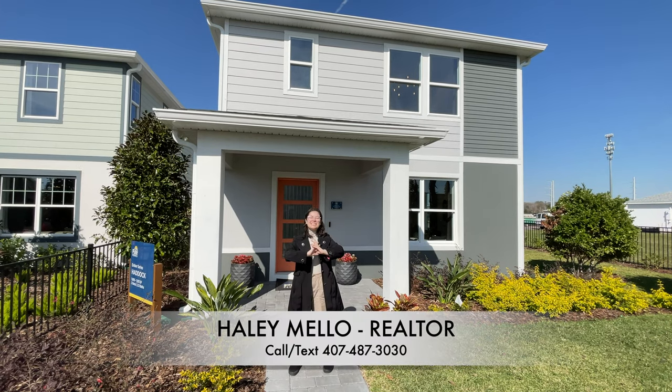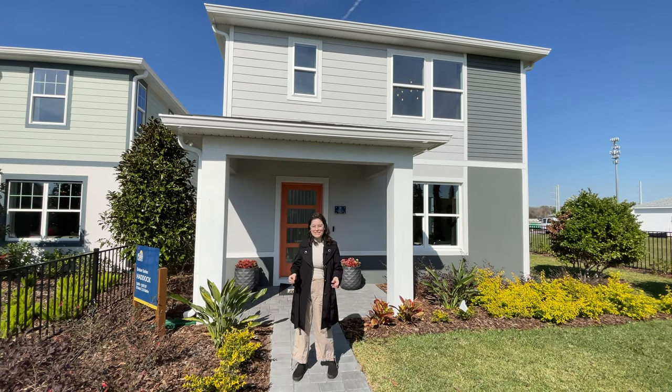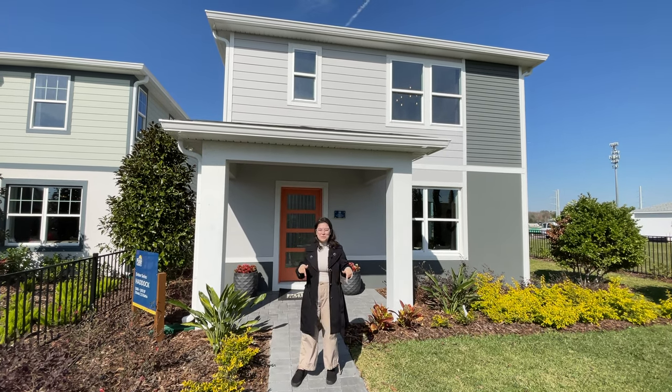Hey everyone, I'm Hailey Mello with Preferred Real Estate Brokers. Today we're in Orlando, Florida in a community called Everbee. You can check out a full overview on Everbee linked in the description below.